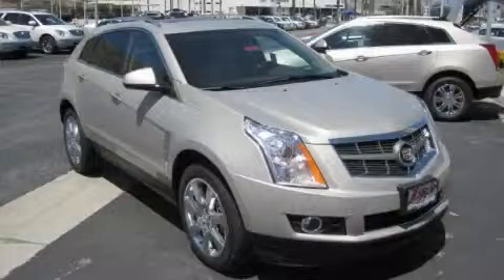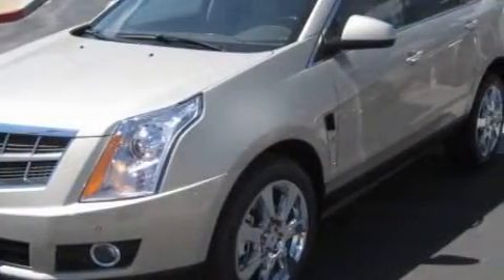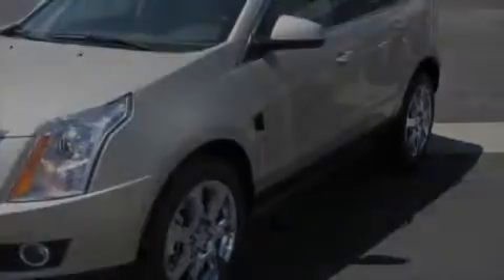This is a 2010 Cadillac SRX, a luxurious package designed with the finest elements in mind. It features a 3.0-liter six-cylinder engine and an automatic transmission.